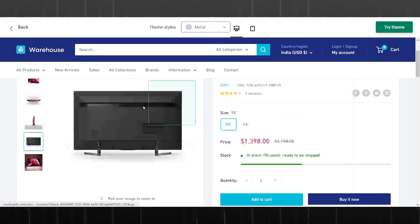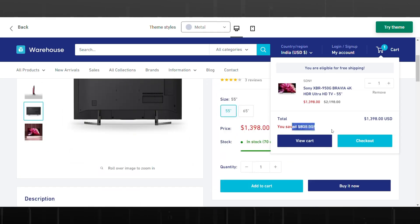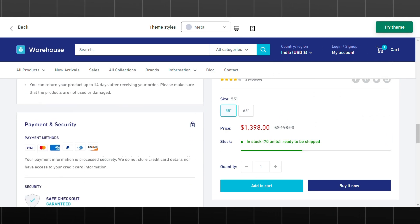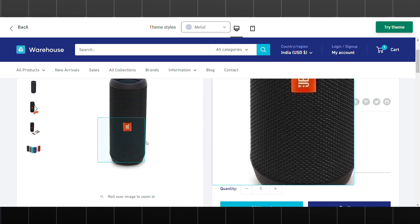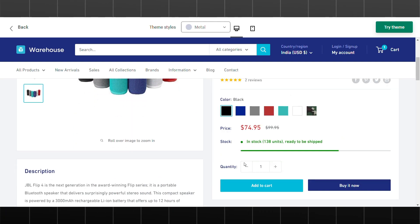One of the standout features of the Warehouse theme is its customizable homepage. With a variety of sections and layout options, you can easily create a homepage that showcases your products in the best possible way — whether you want to highlight your bestsellers, feature new arrivals, or showcase customer testimonials.